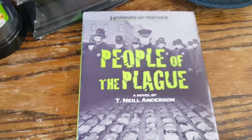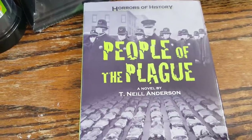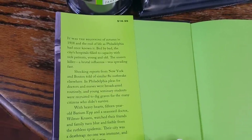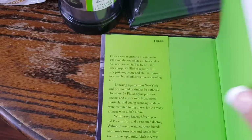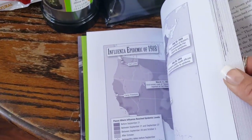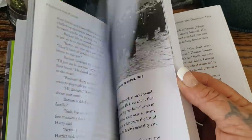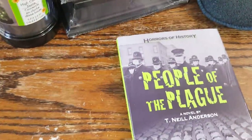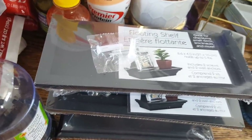I picked up one book and fell in love with the name. Given everything going on in the world with sickness, I thought this would be a nice weekend read. It's called 'Horrors of History: People of the Plague' by T. Neil Anderson — originally $16.95. It talks about 1918 and the outbreaks happening with the flu. It's a documentary-style book with maps, photos, and discussions of death houses. You can see pictures of them wearing masks in 1918, just like we're wearing masks now, which I found very interesting.